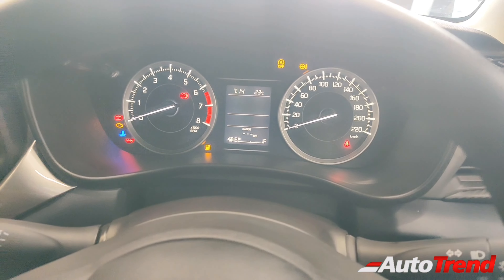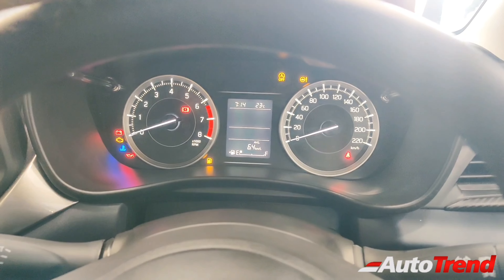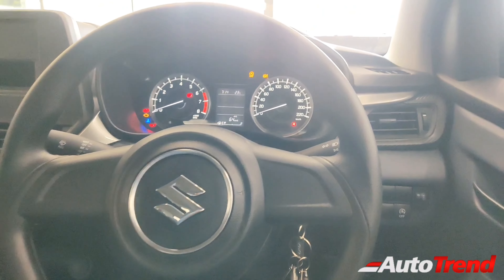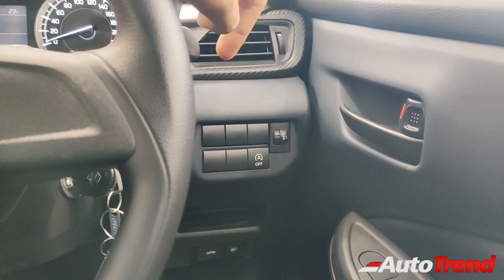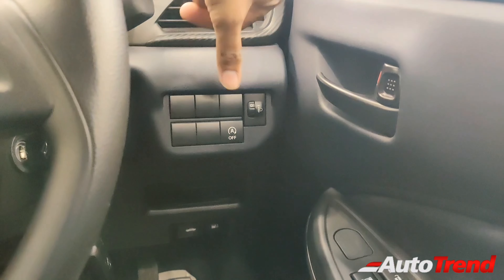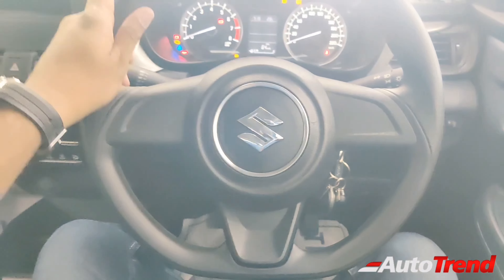This MID is also different — it is not a color MID display but instead a monochromatic LCD display, which still provides all the information you need including mileage, range, distance to empty, and efficiency. Coming to the right side of the steering wheel, from the three arrays of buttons on the Alpha variant, this variant has only two arrays because the heads-up display array is absent. From these two arrays, you get only one functional button — for the engine idle automatic start-stop function for better efficiency and economy.